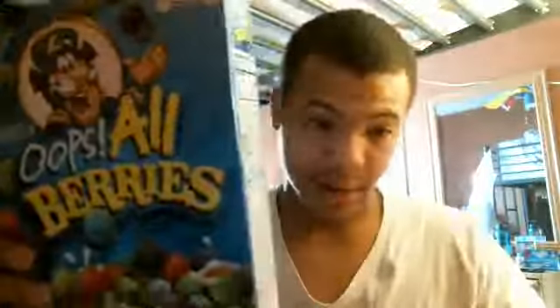Captain Crunch Oops All Berries, sweetened oat cereal — get that at the store somewhere. Captain Crunch, that's about it. This is Captain Crunch, and this is AT3 The Best and I am out.